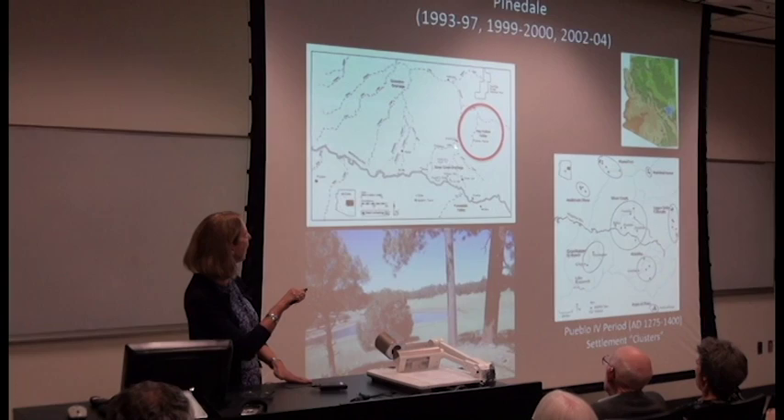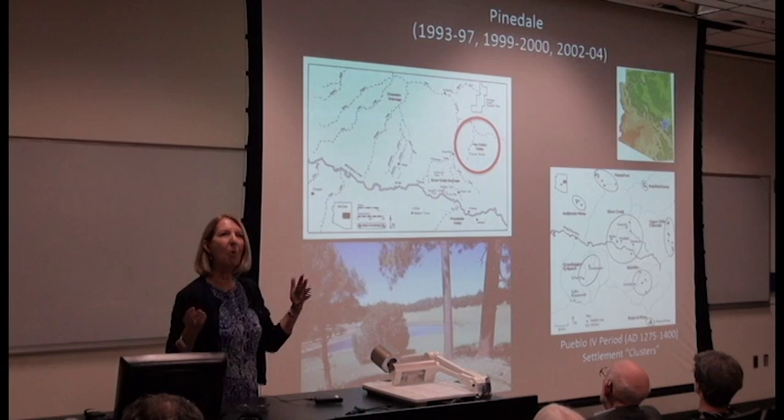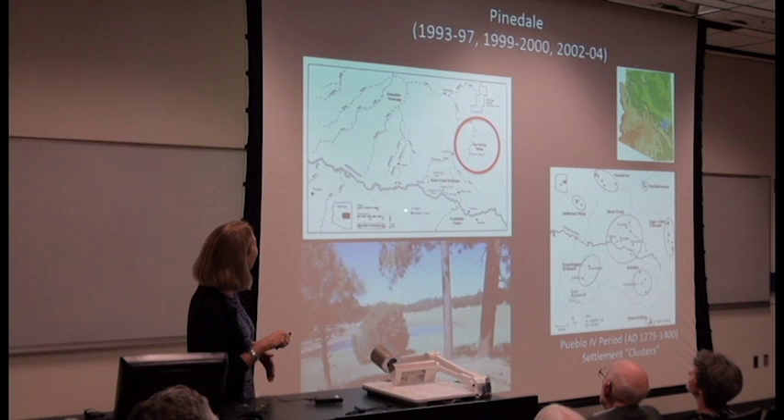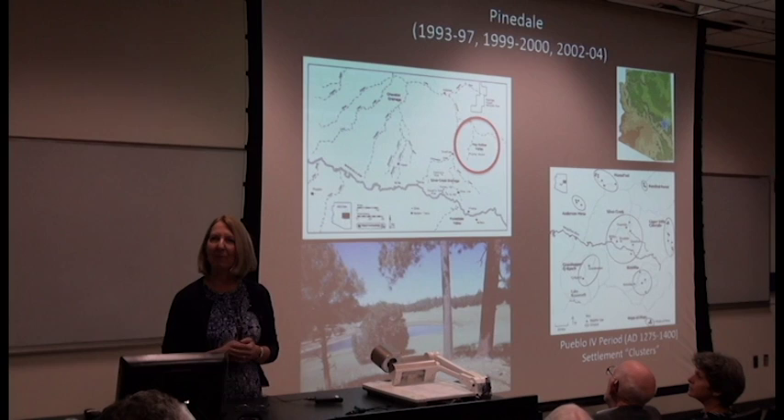Here you can see the location of Silver Creek. I just wanted to highlight one of the reasons why we chose that area for the field school. When I was first hired here, I was kind of given carte blanche to move the field school anywhere I wanted to, except staying at Grasshopper. I chose the Silver Creek drainage for a number of reasons — one of them was near Hay Hollow Valley, where some of the new archaeology was done, especially by Professor Longacre.